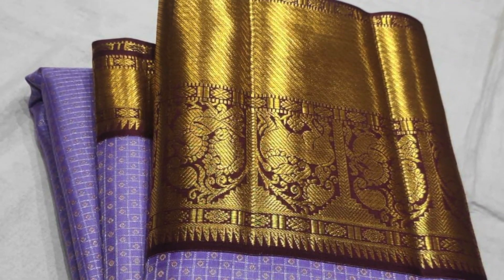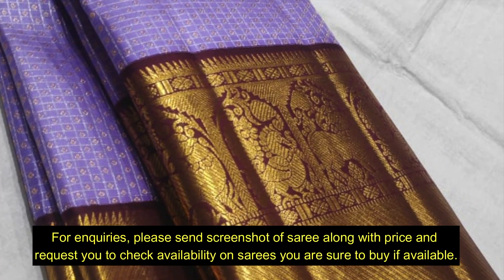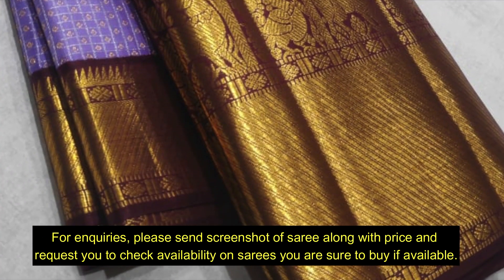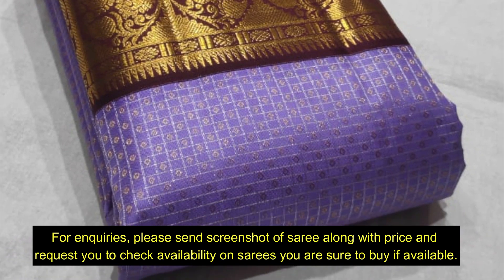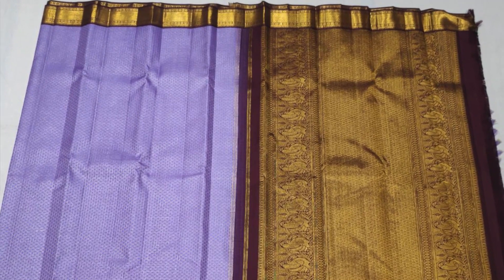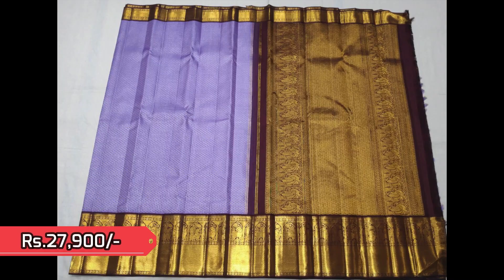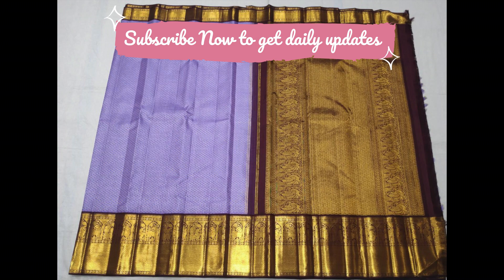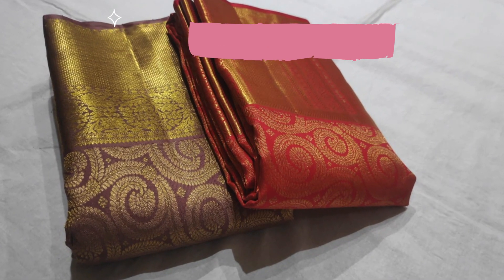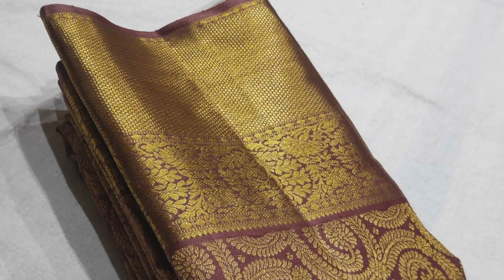Next is a pure Kanjivaram in lavender shade with maroon borders — a very rare combination. With minute silver jari checks pattern and golden jari butas on the body, very rich and grand, priced 27,900. That's the full view.